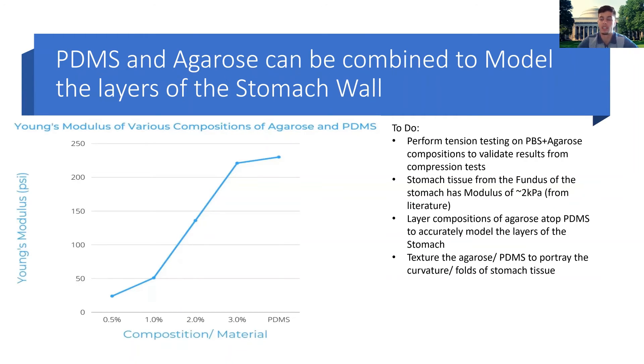This leads us to some obvious next steps. We can layer compositions of agarose atop the PDMS to accurately model the layers of the stomach. Starting from deeper within and going higher up, the tissue gets stiffer. The topmost layers are very stiff because it's the muscle layer, more indicative of PDMS, and as we dive deeper into the tissue it gets less stiff. So we can tune our agarose compositions to model each stomach layer.